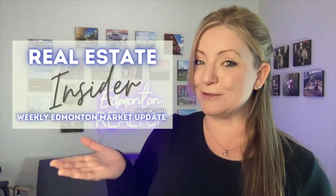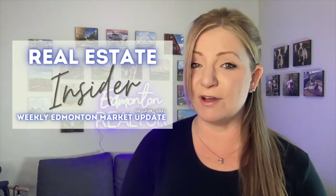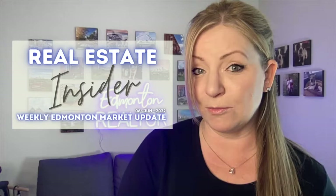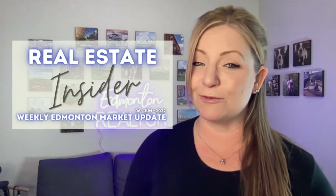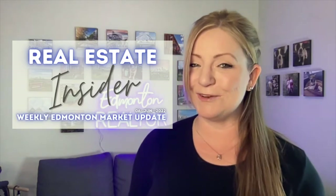Welcome to my Real Estate Insider episode 2. In this episode I'm going to go over what you can get for under $515,000 based on the most popular type of home. I'll also be showing you the sold prices compared to last month and last year for this popular type of home. If that's something you're interested in, then this video is for you.